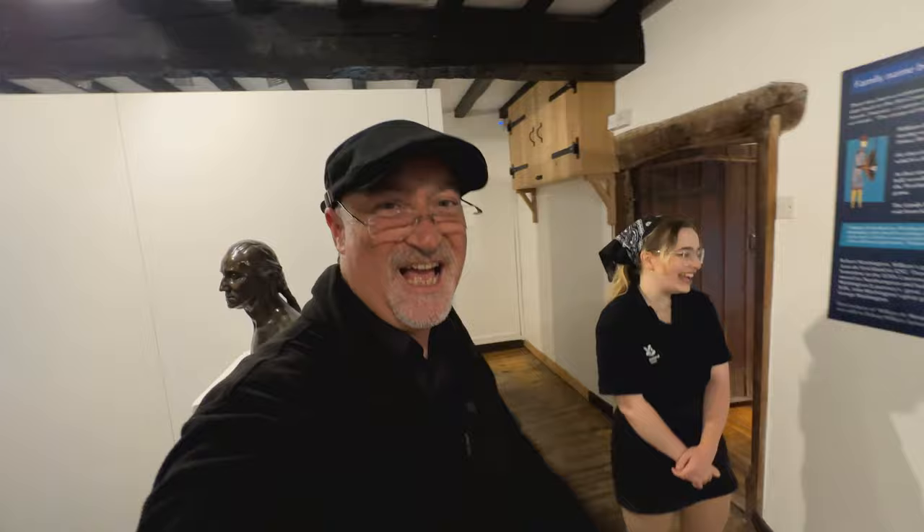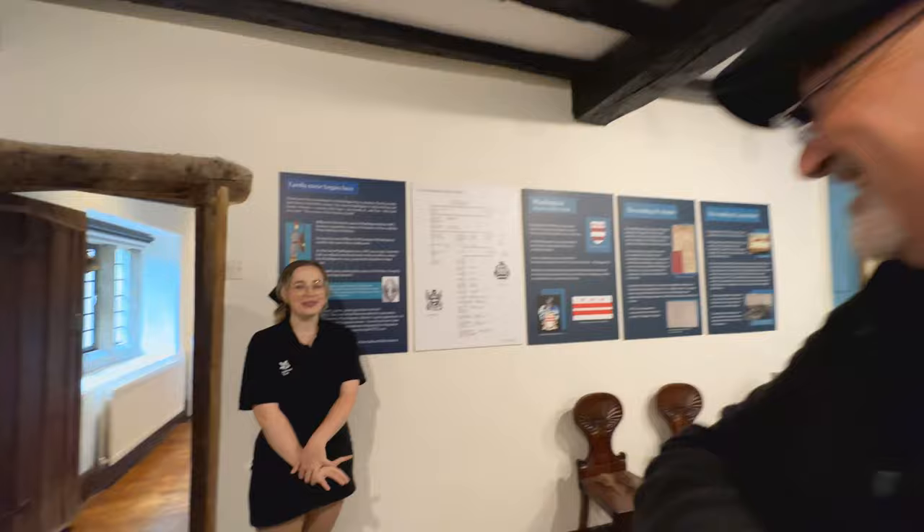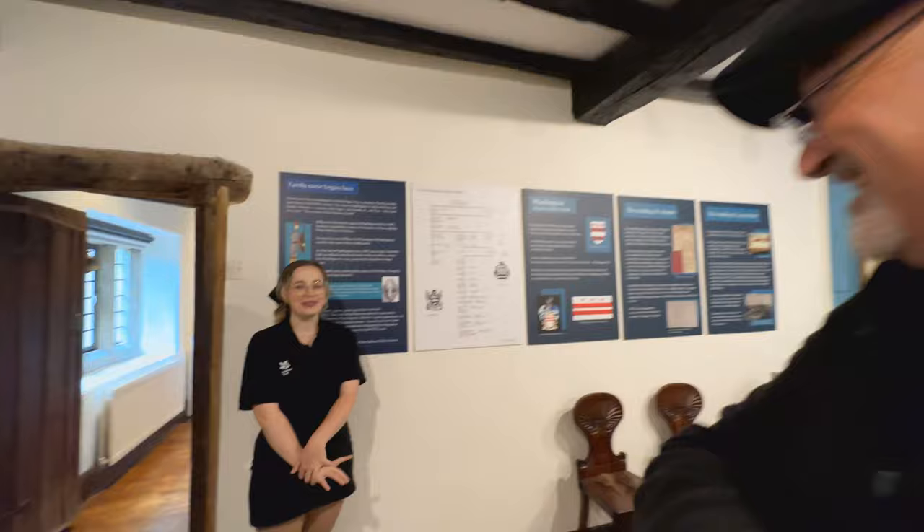George Washington's birthday is February 22nd. Anna tends to talk more about the James family than the Washingtons, because the Jameses were here longer.